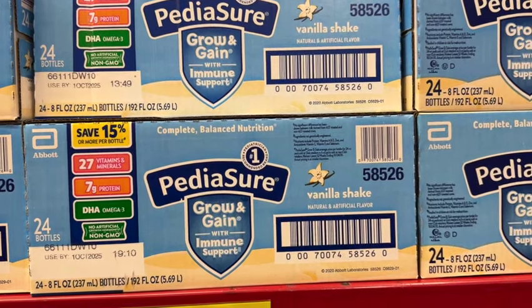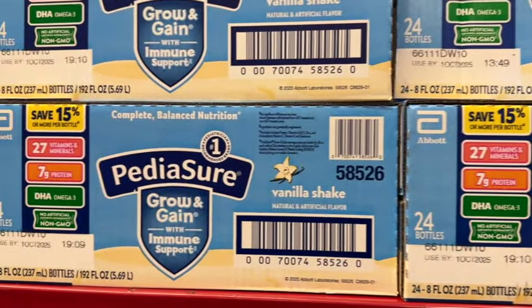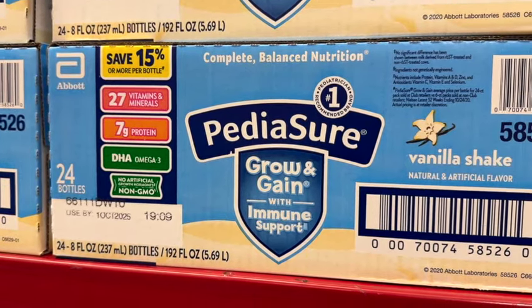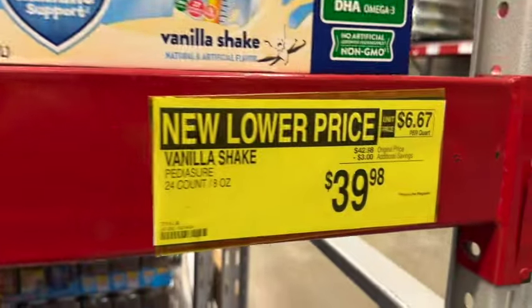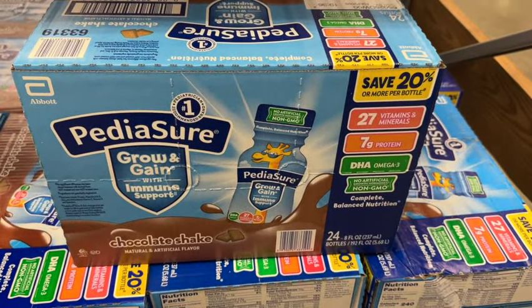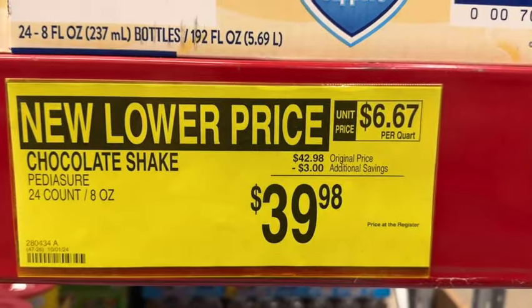24 8-ounce bottles of Peti Assure vanilla shake. It has 27 vitamins and minerals and 7 grams of protein. Originally $42.98, save $3.39, now $39.98. They also have it in the chocolate shake — same price, $42.98, take $3.00 off, now $39.98.